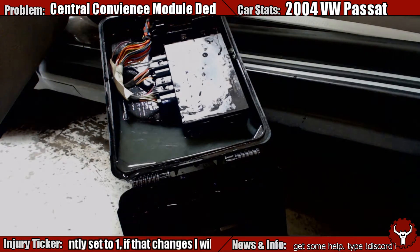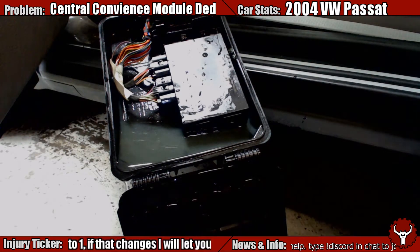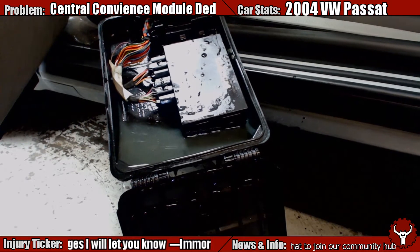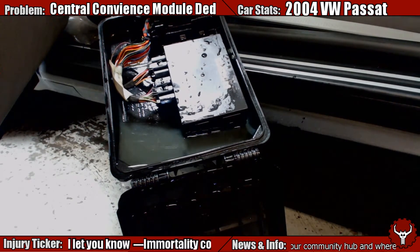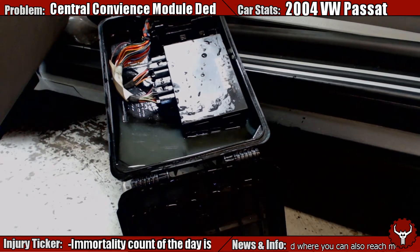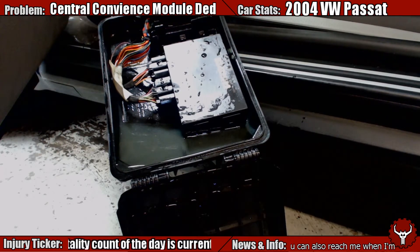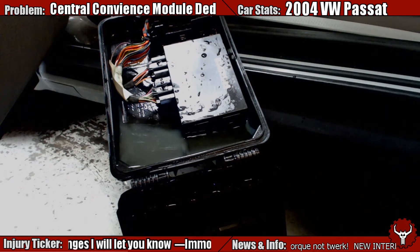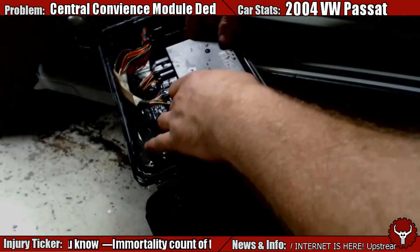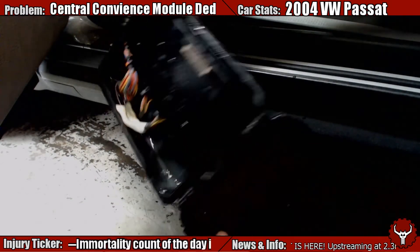I think that's a problem. So if you have a problem with a particular module in your Volkswagen Passat, check your backup coolant reservoir - could be a bit of an issue. Dump that out.